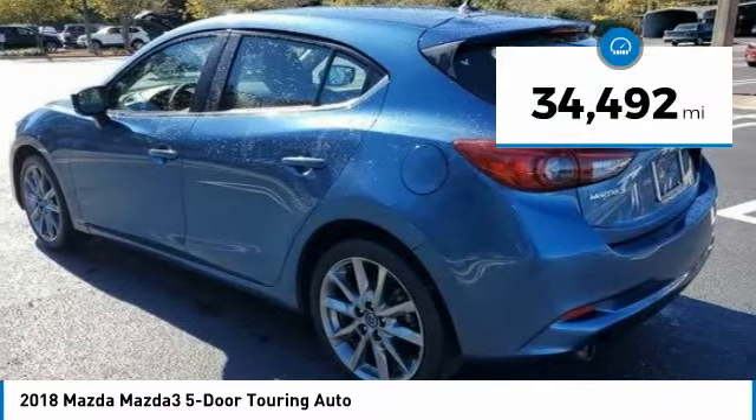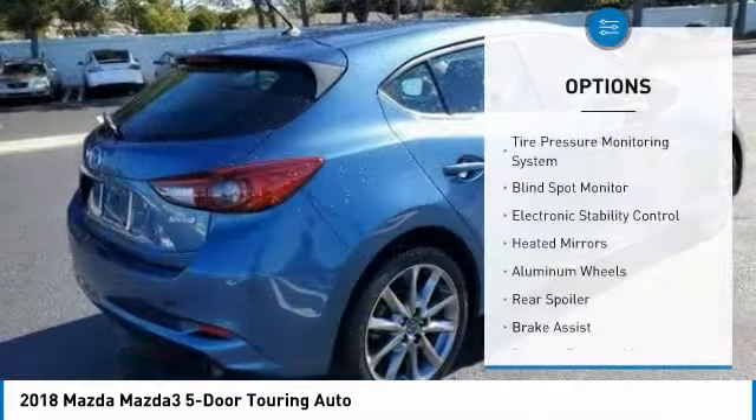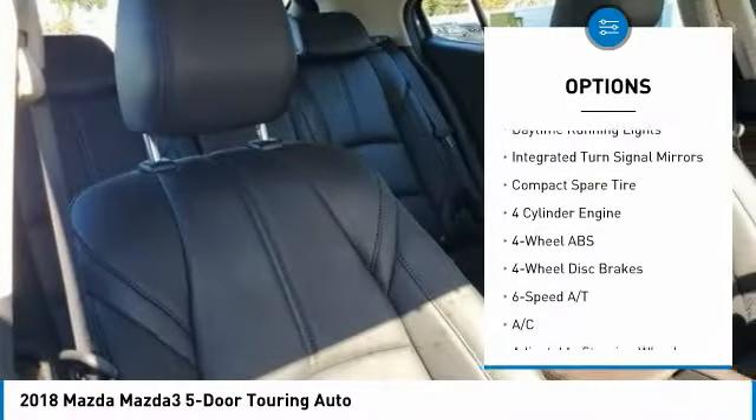This vehicle has less than 35,000 miles. Here are some of this vehicle's great options: tire pressure monitoring system, blind spot monitor, electronic stability control, heated mirrors, and aluminum wheels.